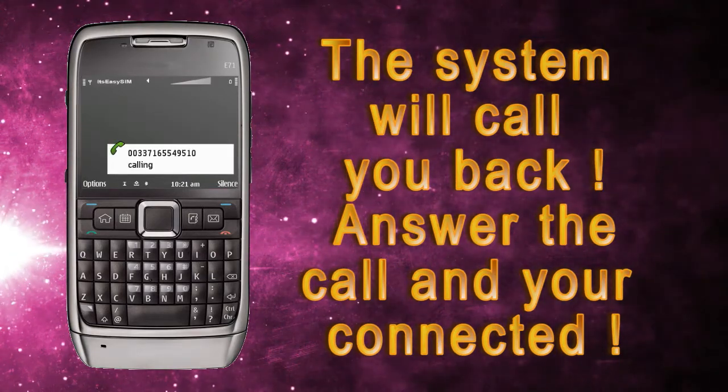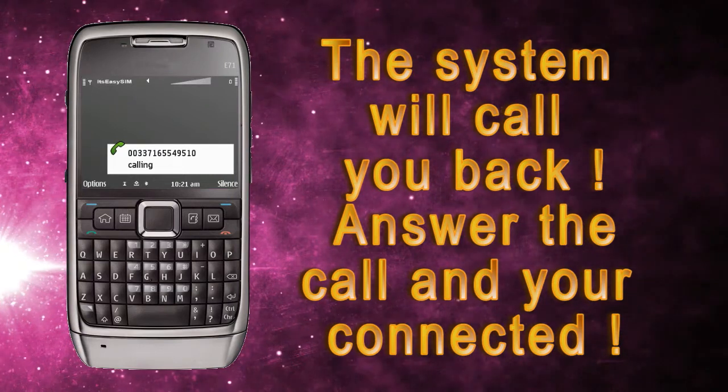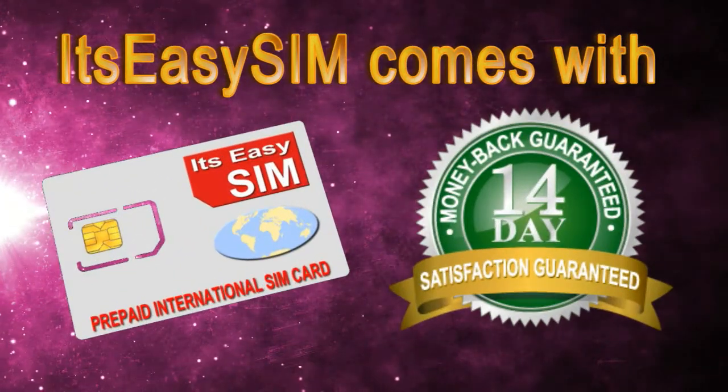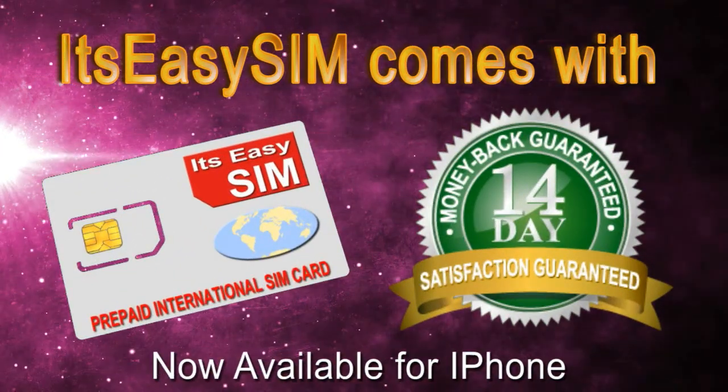The system will call you back. Answer the call and you're connected. It's easy SIM comes with a 14-day money-back guarantee. Now available for iPhone.